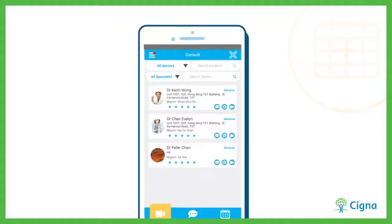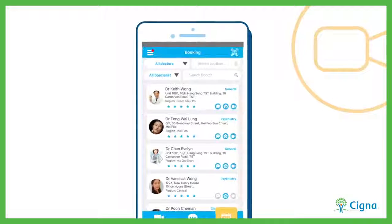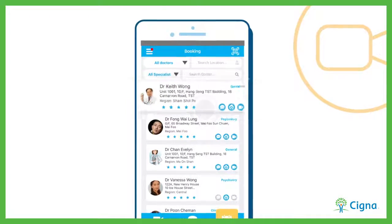To see a doctor immediately, simply select Consult and choose your preferred medical professional from our list.